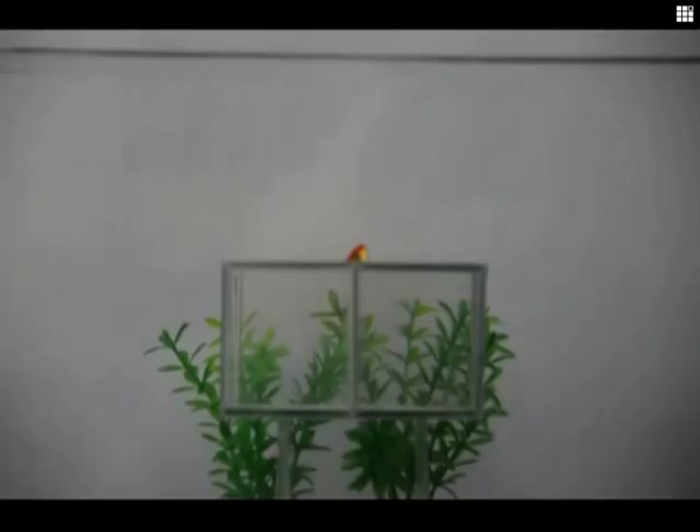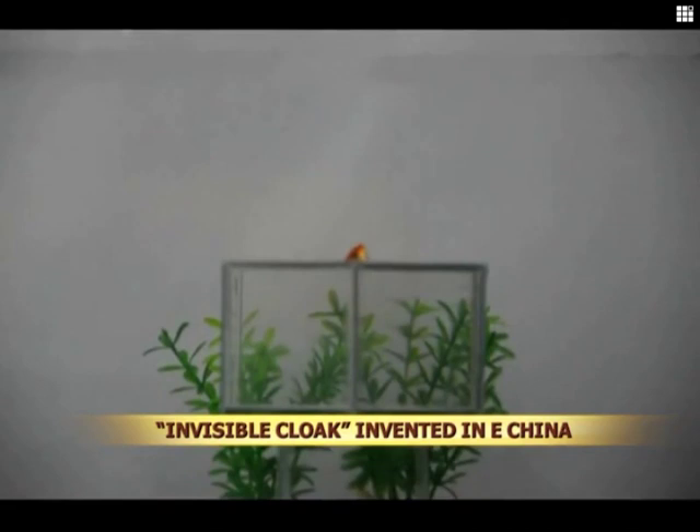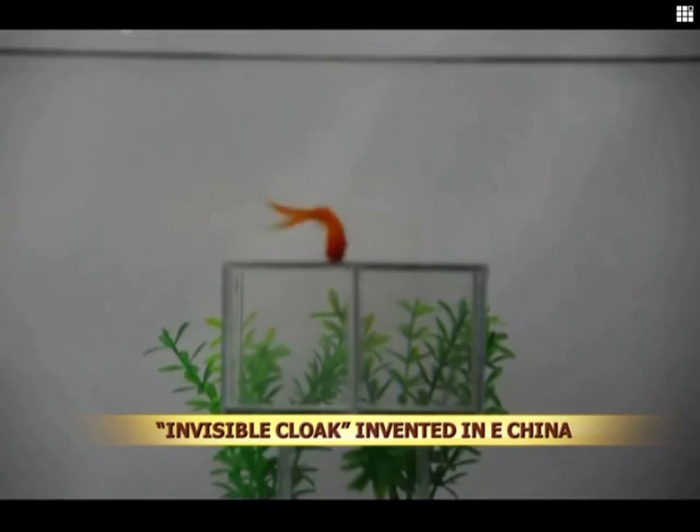What happened to this goldfish's body? Only its head is visible. This cat doesn't look right either. That's because these animals are wearing an invisible cloak.